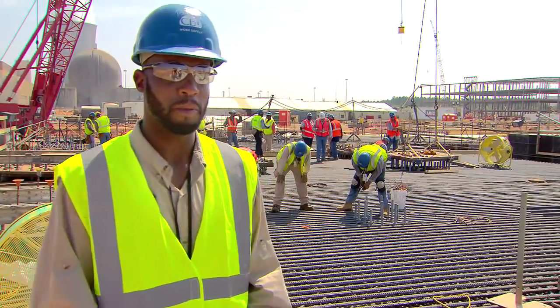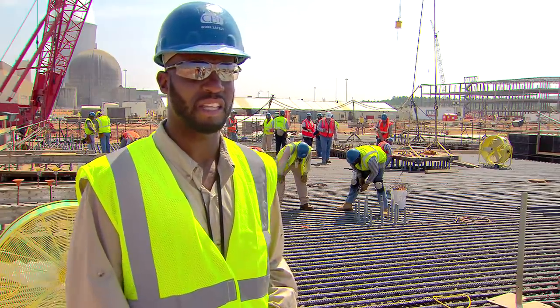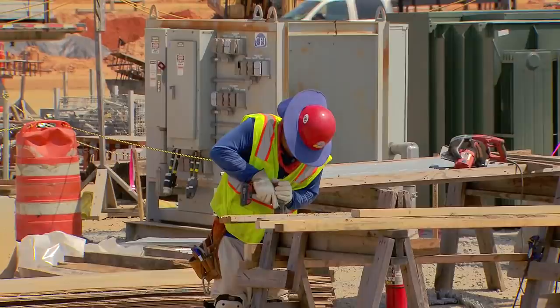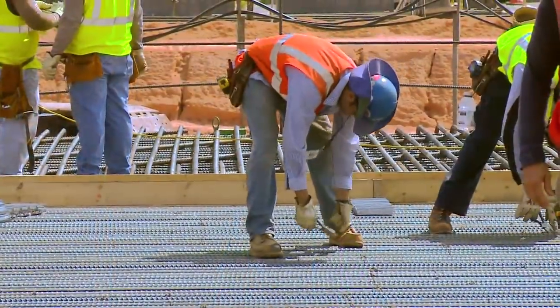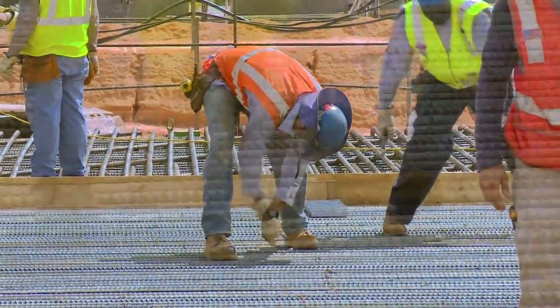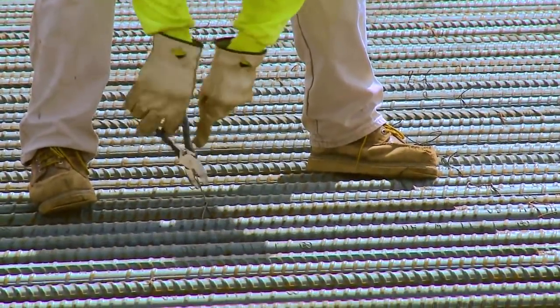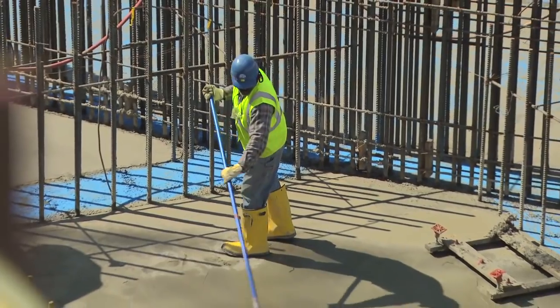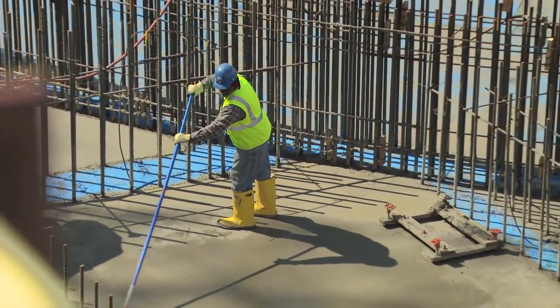This is the turbine 3 building at Plant Vogel. This is the actual area I work in, along with the rodbusters, the carpenters, the laborers, the surveyors. The rodbusters are the guys that are doing all the ties. It is a very important role as far as getting this steel in — it has to be done — and then it's poured with concrete so we can further the progress of the project. Thanks, Quincy.